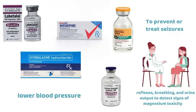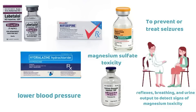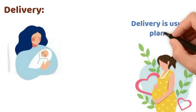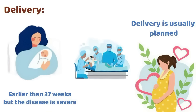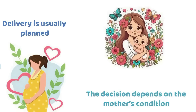Calcium gluconate is kept ready as an antidote for magnesium sulfate toxicity. Delivery is the only cure. If the pregnancy is at 37 weeks or more, delivery is usually planned. If earlier than 37 weeks but the disease is severe, delivery may still be required. The decision depends on the mother's condition and the baby's well-being.